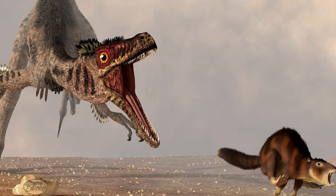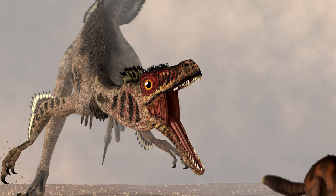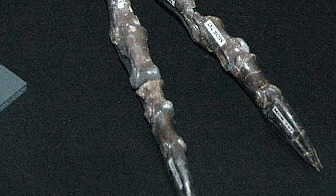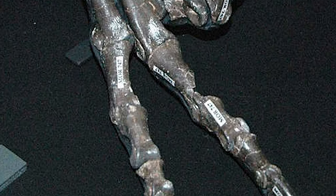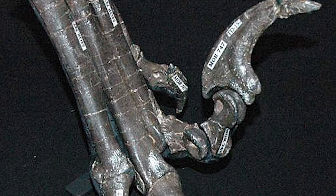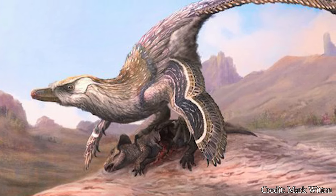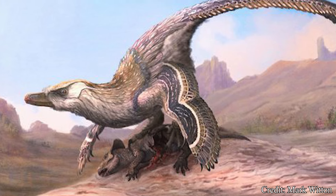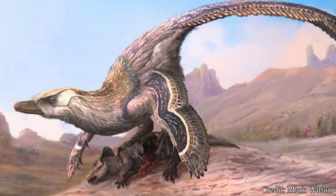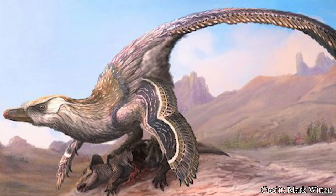Aiding in their agility were their powerful hind limbs, which, while thin, could help this creature reach speeds of up to 25 miles per hour. These legs would end in three-toed feet, all ending in a claw — and in the case of the third toe, a long, sickle-shaped claw. This claw has become an iconic feature of dromaeosaurs, but its exact use is not well understood. Early interpretations believed this claw would be used as a slashing weapon to cut into the body of prey and possibly disembowel them.